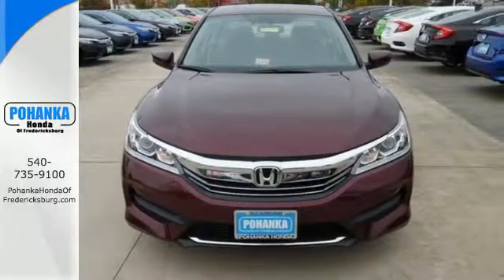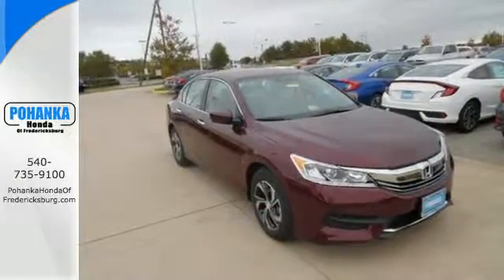Honda made no compromises with this luxurious and practical Accord. Make it yours today.